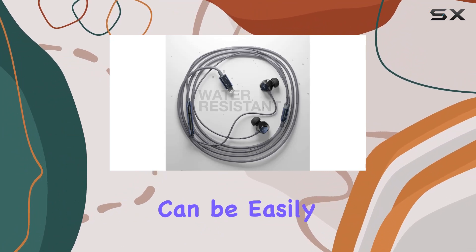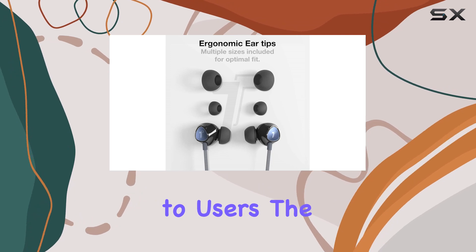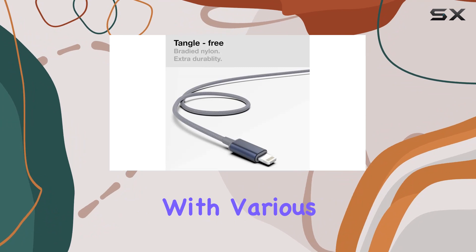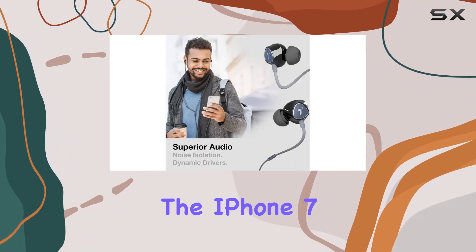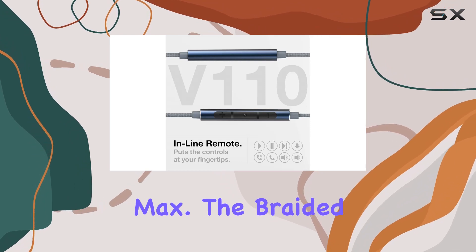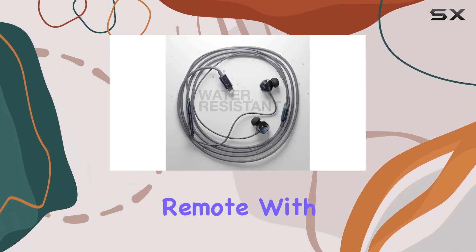The MFi certification can be easily verified in Apple's public database, providing peace of mind to users. The plug-and-play design makes it a breeze to enjoy full HD audio, compatible with various Apple iPhone models from the iPhone 7 to the latest iPhone 14 Pro Max.